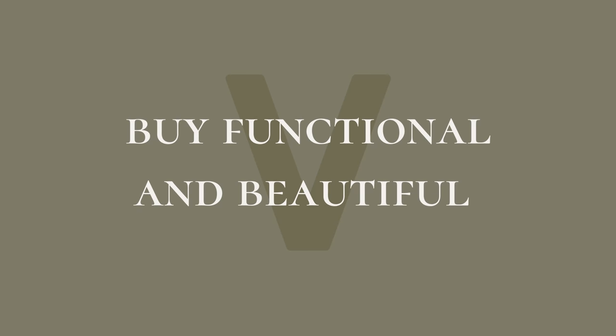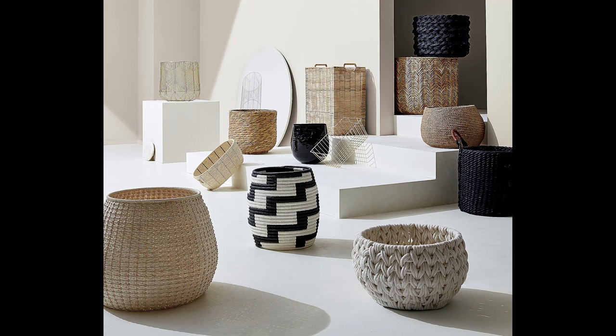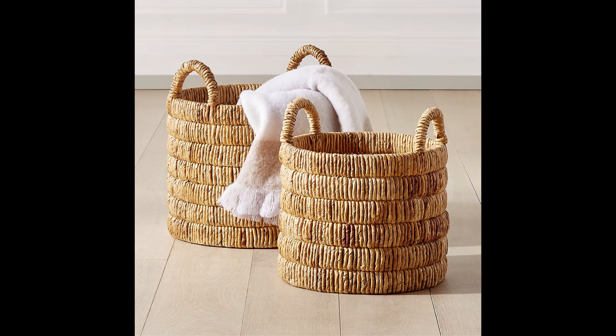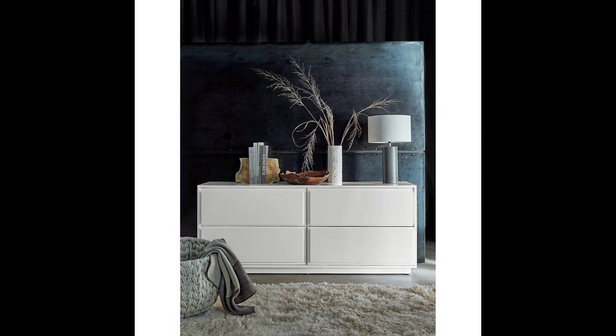One of the biggest mistakes I see is that people don't understand they can buy functional and beautiful things in one — and it actually saves you so much money. It's better to buy something that functions and is also your decor. The kitchen and bathroom are where this is most useful. People will just buy the ugliest basket that's functional when they could have bought one that was pretty and did the same thing. If you just bought a pretty basket, you wouldn't need another thing. So it's cheaper to focus on function and beauty working together simultaneously — your room comes together and you don't have to spend as much.